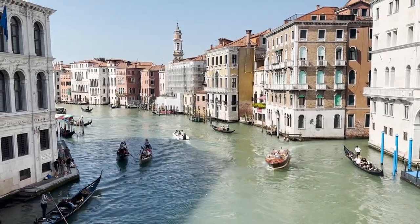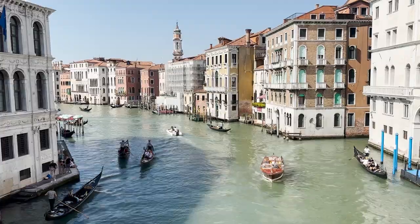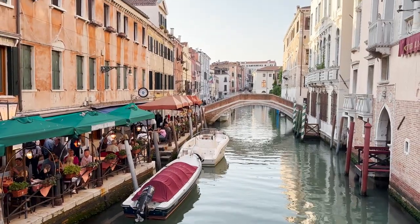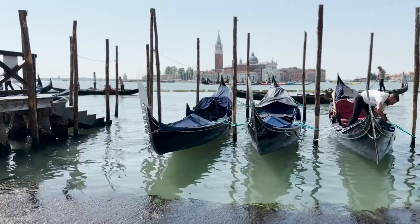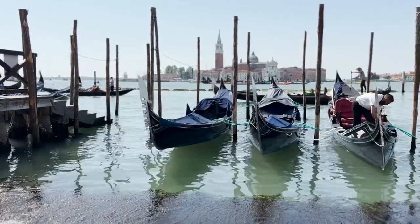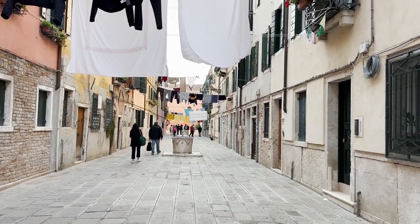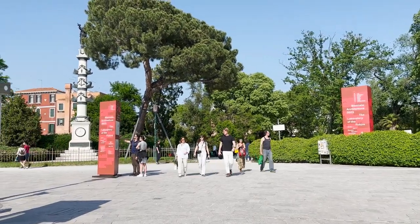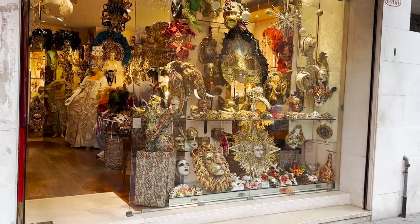Welcome to beautiful Venice, a city in northeastern Italy made up of more than a hundred islands separated by canals and lagoons. With a rich history, Venice is still one of the most important culture hubs today, hosting events such as its Biennale, its film festival, and of course its famous carnival.